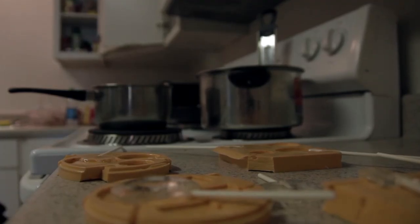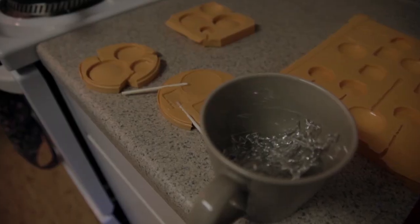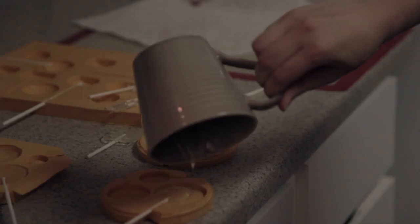Edible Optics is meant to be kid friendly and easy to use. Provided in these kits are pre-made sugar and molds. All you need is a microwave to melt the sugar before pouring and creating an edible lens.